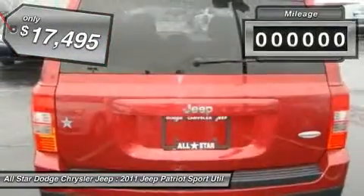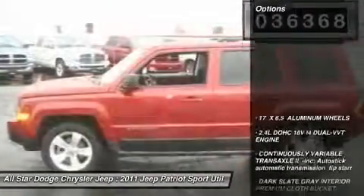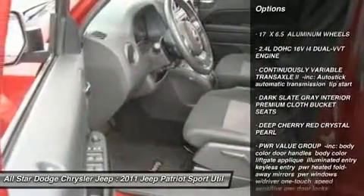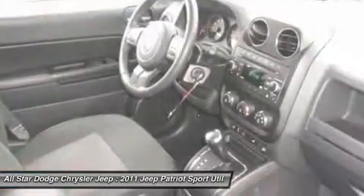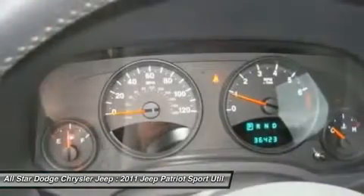This vehicle has less than 40,000 miles. Here are some of this vehicle's great options: stability control, anti-lock braking system, traction control, power steering, adjustable steering wheel, cruise control, floor mats, aluminum wheels, rear defrost, and front wheel drive.